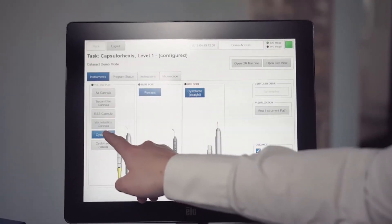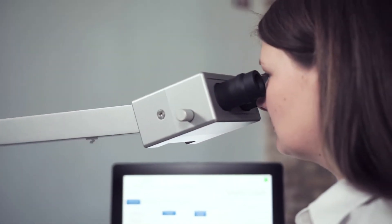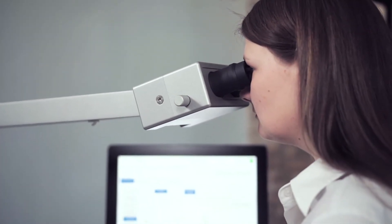For cataract surgery training, instruments such as forceps, viscocannula, systatome, and phaco probe are available.